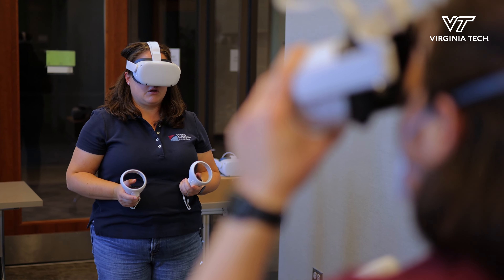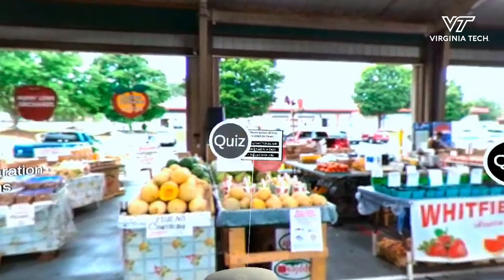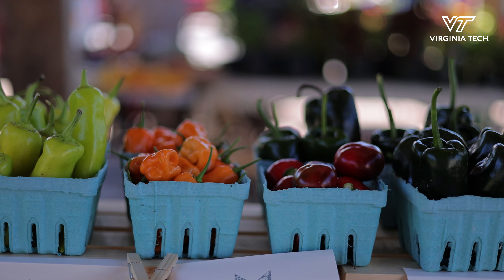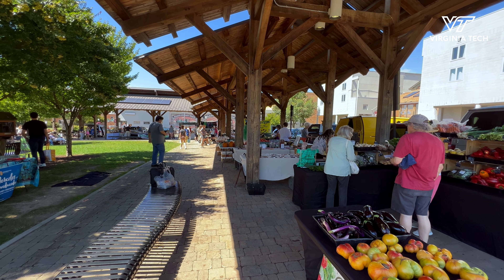This really is a partnership between our Food Science and Technology Department at Virginia Tech, Extension, North Carolina State University, as well as RTI, which is Research Triangle Institute, and they really led the charge in taking the content that we developed at the University and really turning it into a virtual reality that you could put on your head.